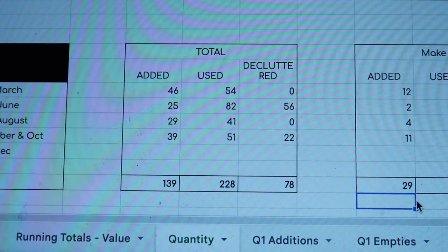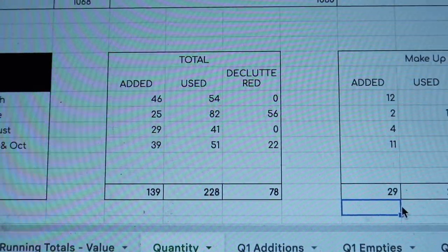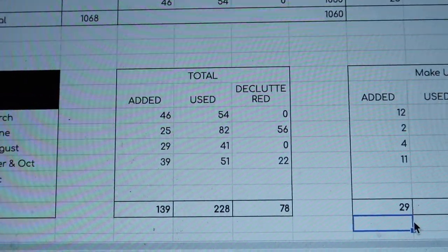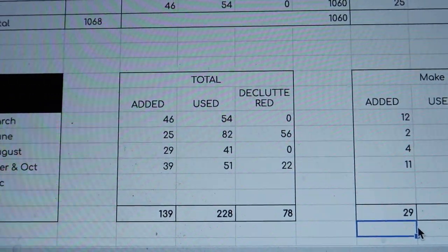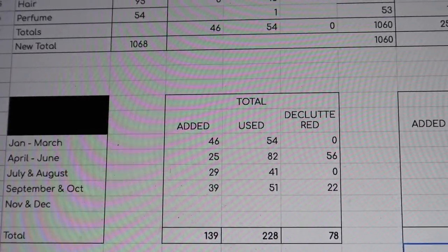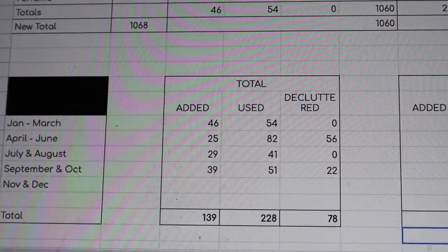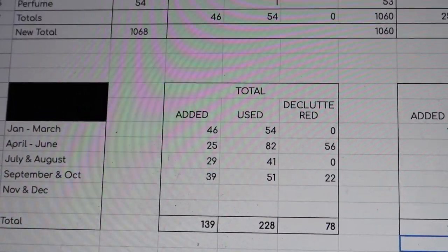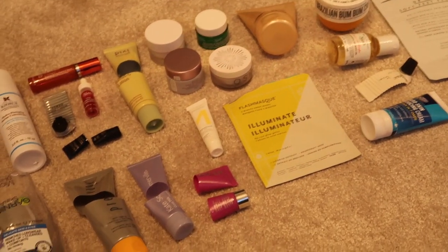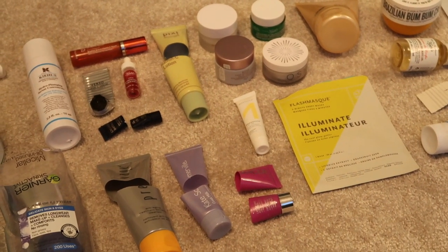So in terms of where that takes us: I've used a total of 51 items in this empties video, which takes me to a yearly total of 228 items. My aim is to use 300, and we're about halfway through November, so I need to ramp it up — but I still think I've got a chance. I think I can be strategic about what I choose to use next and really prioritize my minis. So 228 down, 72 to go, and hopefully we hit the goal of 300 for the year. I'm now off to sort all of these into the recycling. Thank you very much for watching, I hope you've enjoyed it, and I'll speak to you in my next one. Bye!